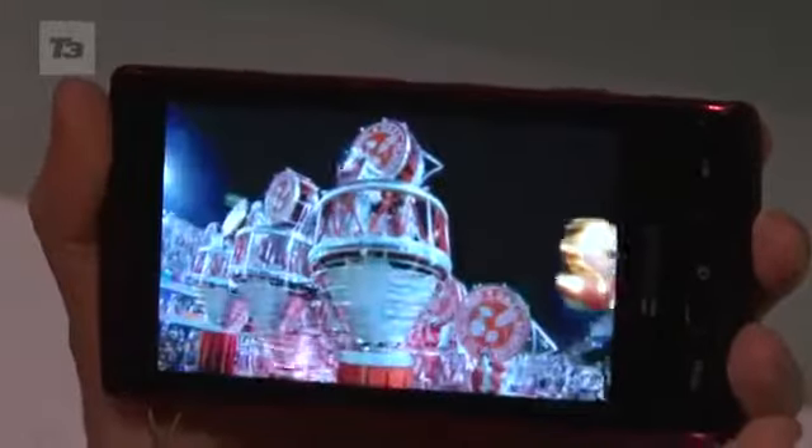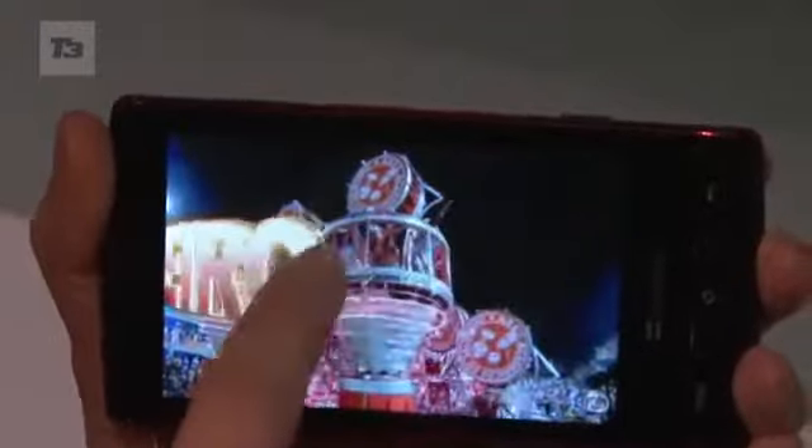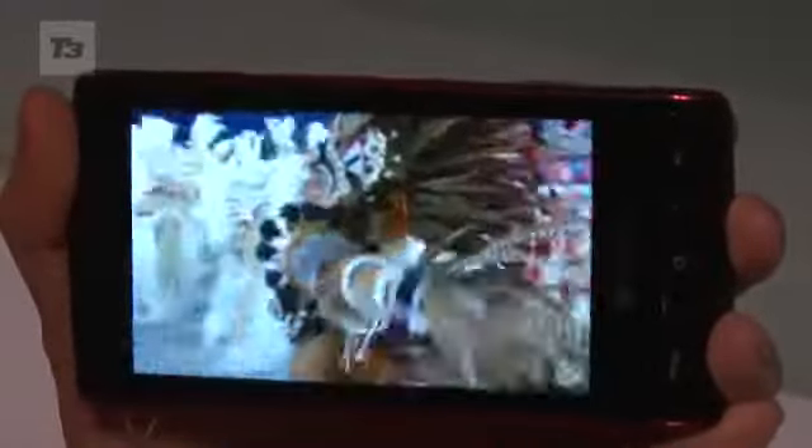This is the Sharp Galapagos — a fully 3D device that can take 3D pictures and play back 3D movies. Sharp will be releasing two 3D Android handsets for Japan's SoftBank network this year: the Sharp Galapagos 003SH and the 005SH. Neither will require you to wear those silly little specs for the 3D effect. We spotted both at this year's CES in Las Vegas.